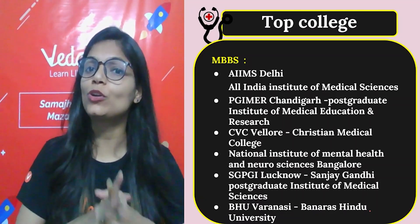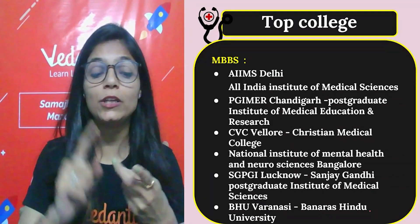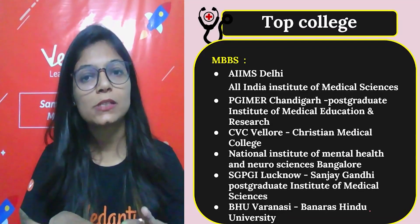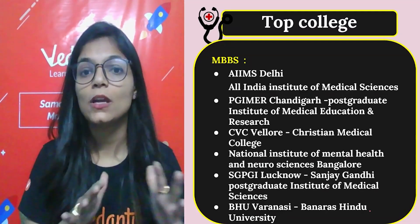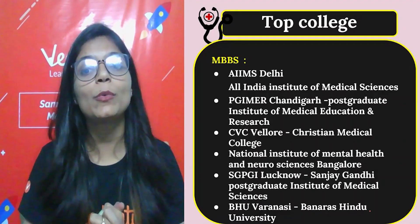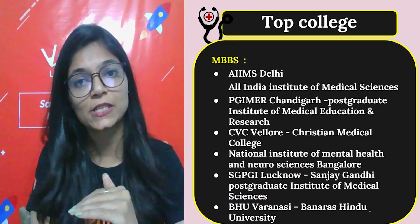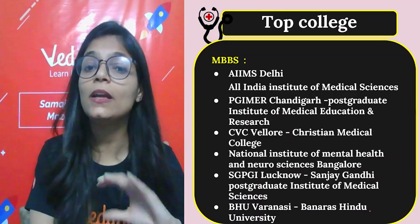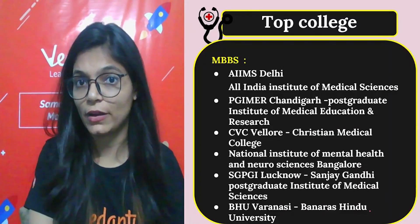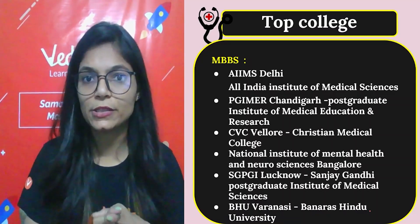Now let's talk about top colleges. I hope you are now aware of who conducts NEET, eligibility criteria, exam pattern, minimum score needed, and last year's ranks. For MBBS, the top colleges are ranked based on current rankings — note rankings can change, so verify at the time of your exam.